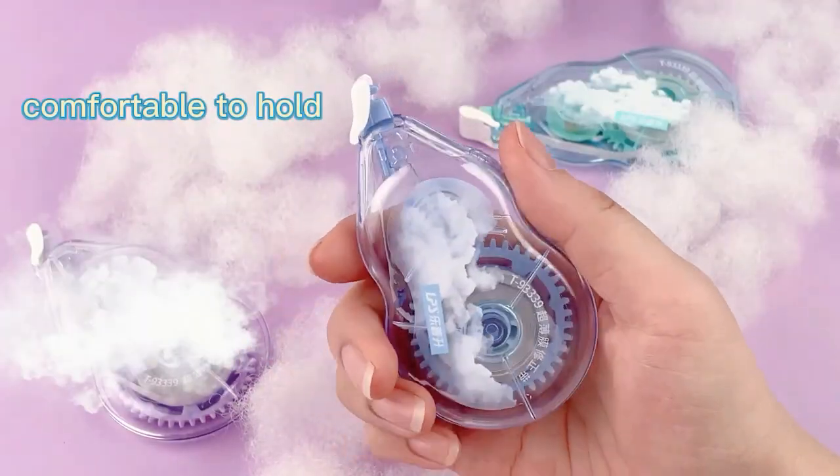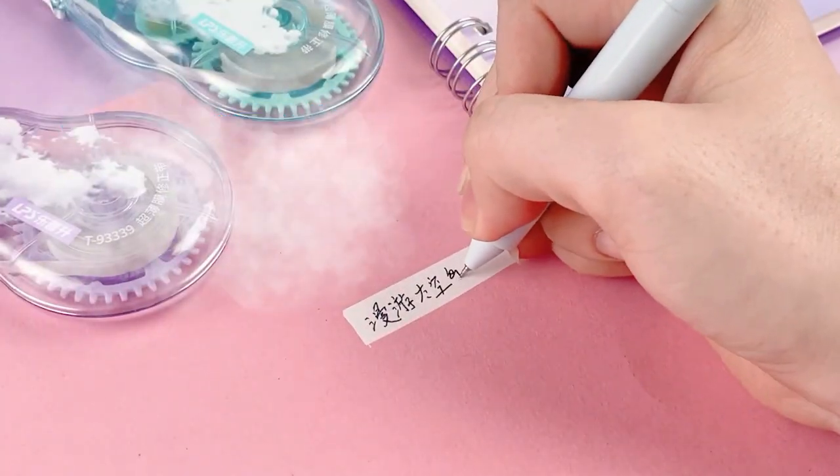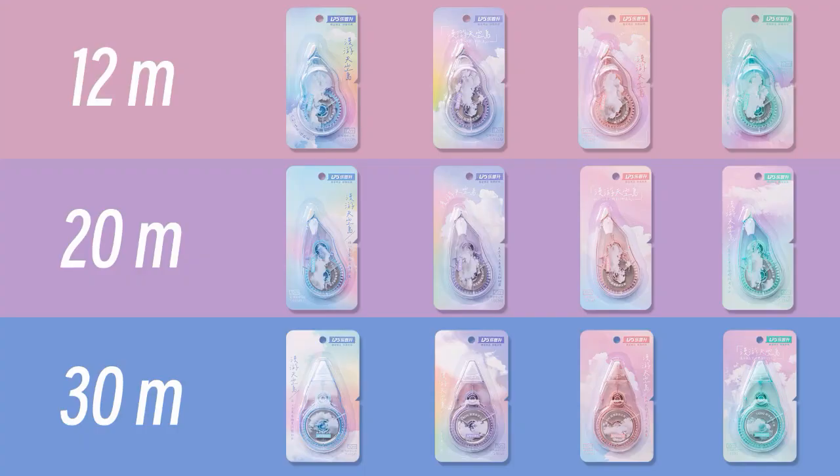Comfortable to hold, with an ultra-thin film tip for smoothly correcting. Available in 12, 20, and 30 meters for you to choose from.